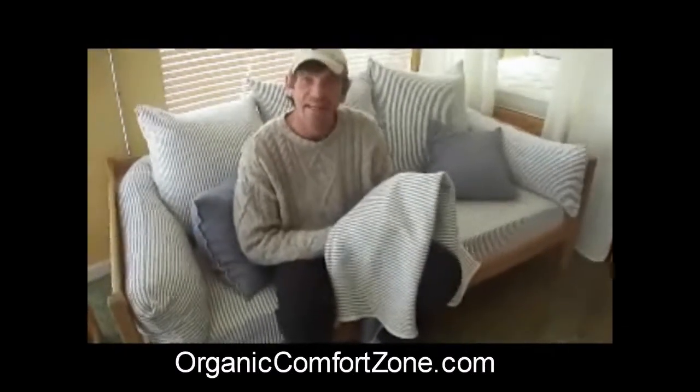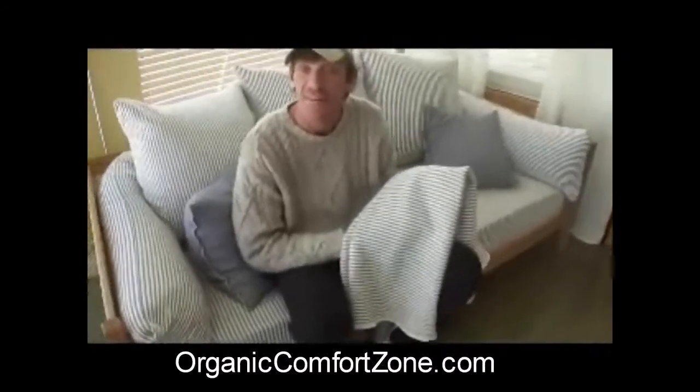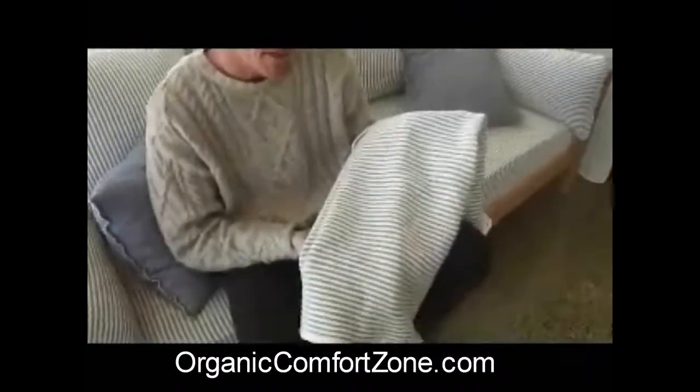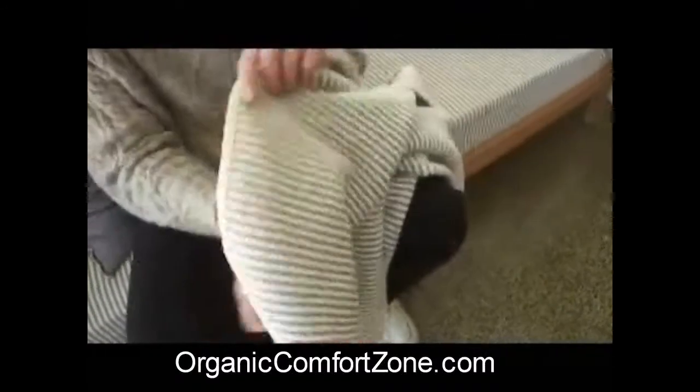This is our nautical denim blanket made out of 100% certified organic cotton, made right here in the USA by CozyPure. What's really nice about this nautical blanket is that it's reversible, so you've got two patterns in one.